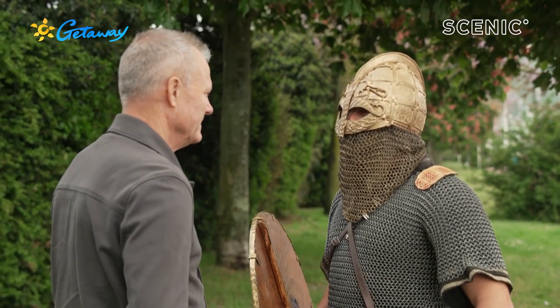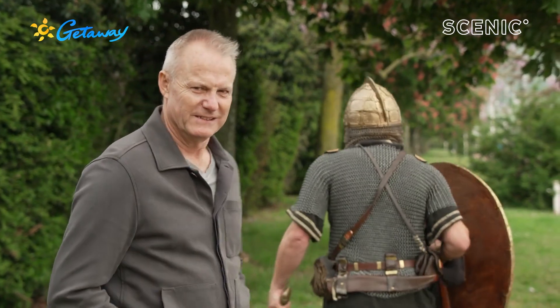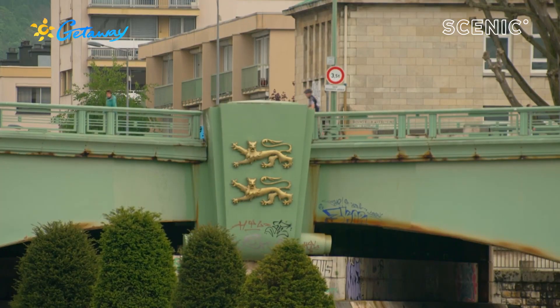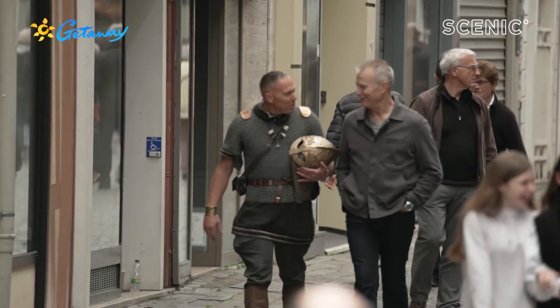Welcome to Normandy, David. Follow me. Rollo the Viking, also known as Ben Bailey the tour guide, helps really bring this history to life in today's scenic free choice excursion.